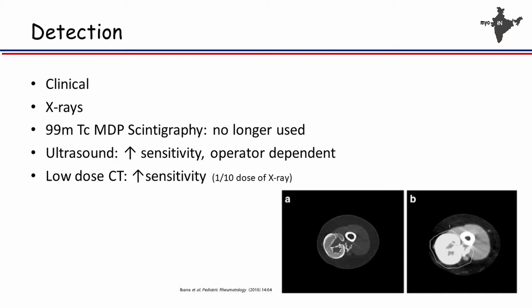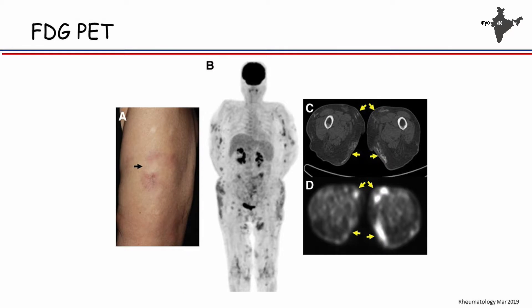How do you detect calcinosis? Most of us do it by clinical examination; we generally don't do radiographs routinely. But radiographs can detect early calcinosis. In older times, scintigraphy was used but has been given away. Ultrasound is a good technique with high sensitivity, though operator-dependent; what you see is acoustic shadowing. Recently, a paper has shown that low-dose CT — giving only approximately 10% of radiation from a standard x-ray — can show calcinosis very easily and allow calculation of calcinosis volume, which can be followed up during treatment.